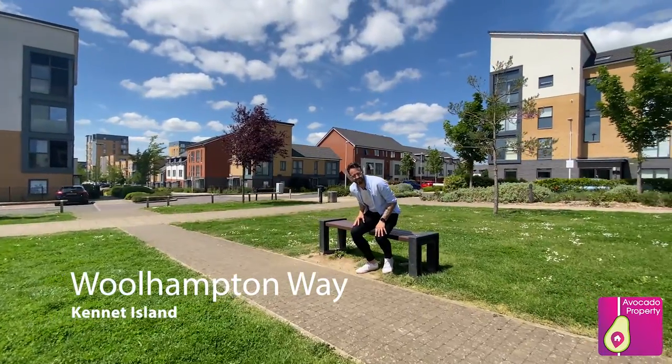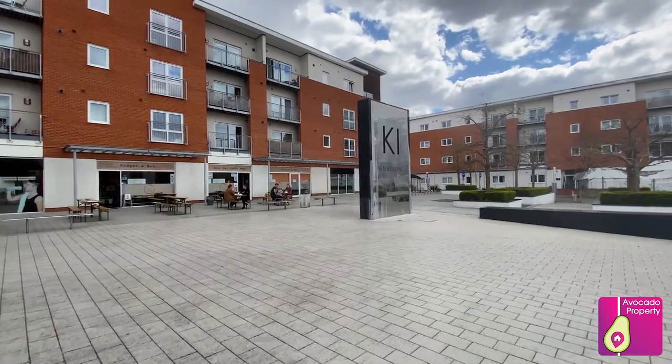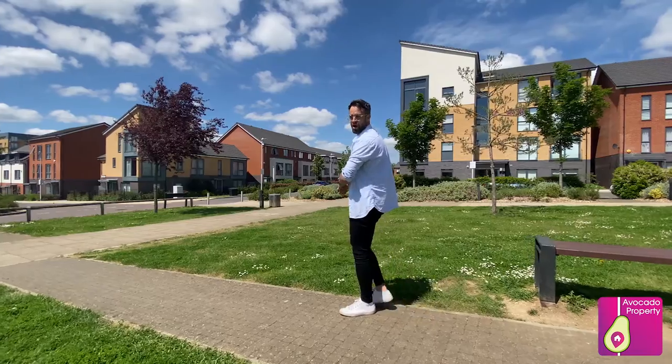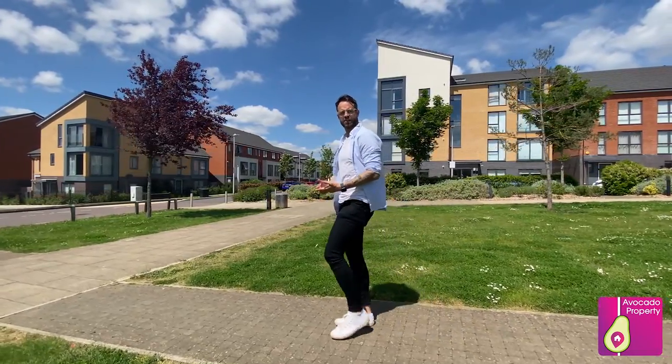Hi, it's Dan from Dan Lear Estate Agents and today we're in Woolhampton Way, Kennett Island, where I've got this beautiful ground-floor one-bedroom apartment directly opposite this green space and park. Now before we take you inside, let me tell you a bit about the local area.